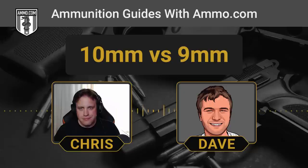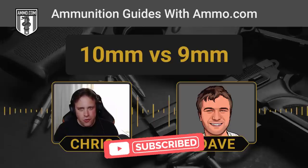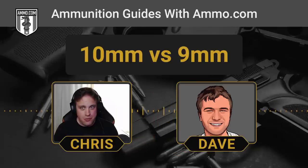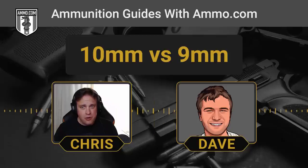I wouldn't trust myself to peel off a whole bunch of accurate shots when I'm stressed out, though. That's the real thing — recoil anticipation. You can build up a lot of recoil anticipation with a heavy, hard-hitting round like the 10mm, whereas the 9mm is very gentle to shoot. That's why a lot of law enforcement agencies are moving back towards the 9mm. There was a big push for the 10mm, then the downsize to the .40, and now we're coming back to the 9mm.